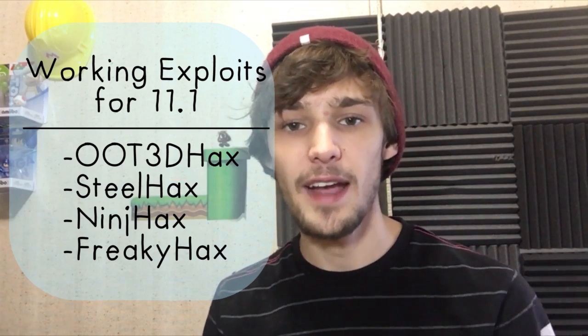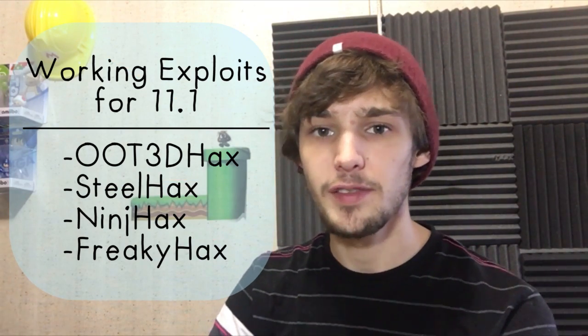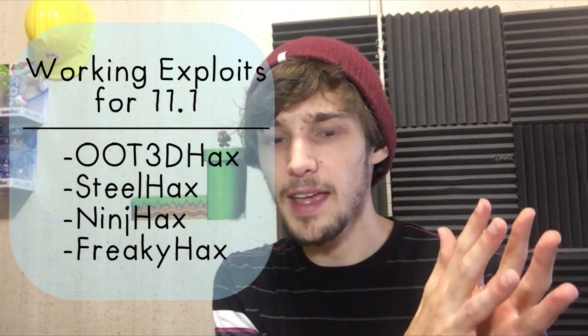This will release with that kernel 11 exploit, allowing users to have a way to downgrade fairly easily. So with yellows8 implying we are getting a new exploit in the future, and there's even a downgrade method, I'd highly recommend you all get Fieldrunners if you're on 11.0 or 11.1 and wanting to do this when it comes out. You also need an entry point exploit — it could be NinjHax, it could be SteelHax — there are different types of hacks available at this point.